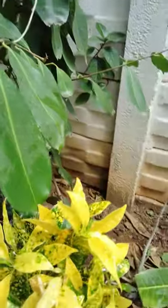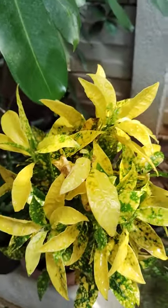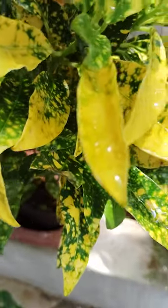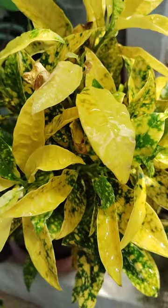Hi, hello, welcome to my garden! I will show some plants in my garden here. Crotons are there, looking very beautiful and very nice.